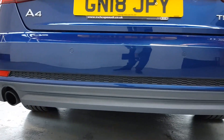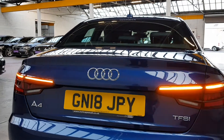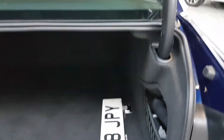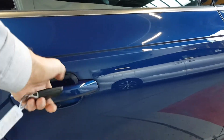You can see the S-line badge there, the lovely honeycomb grille, as well as the matte finish on the bottom and the chrome tailpipe. Some really nice features: remote control tailgate, spare wheel in the shape of a space saver in the back.